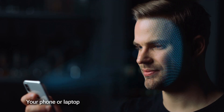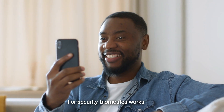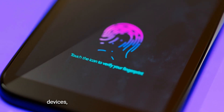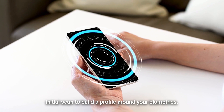Your phone or laptop might scan your face before letting you log in. For security, biometrics works as a replacement for standard passwords. When you register your biometrics on your personal devices, the device will first ask you to complete an initial scan to build a profile around your biometrics.